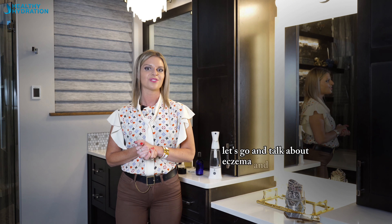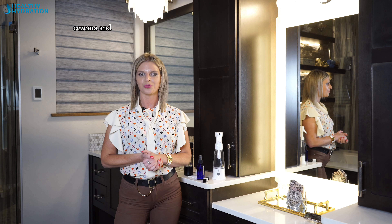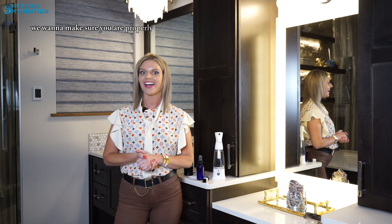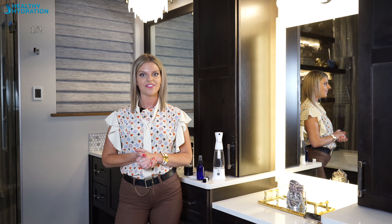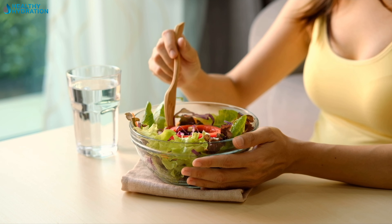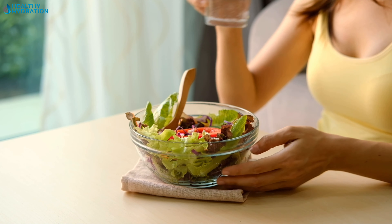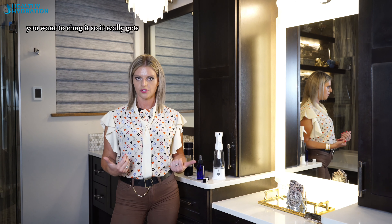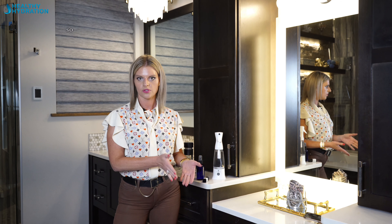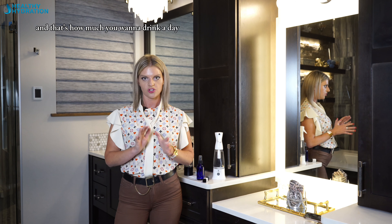Let's go ahead and talk about eczema and psoriasis. With these skin issues, we want to make sure you are properly hydrated — at least a half an ounce per pound of body weight per day at a minimum. Drink it in between your meals, not with your meals, for proper digestion. With hydrogen water especially, drink it fresh and in larger quantities — don't sip it, chug it so it really gets into your body. If you weigh 120 pounds, divide your body weight in half in ounces; that's how much you want to drink per day just to stay hydrated.